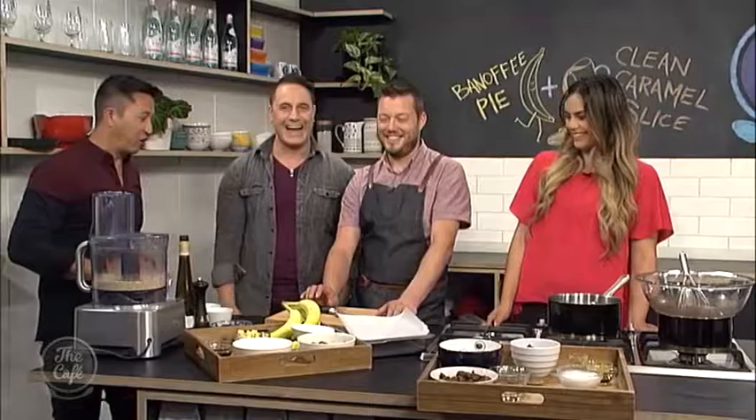So we're doing a healthy spin on a banoffee pie — yum — and Sarah's got a clean caramel slice. We're keeping it decadent but still good for you. There's a lot of people in the kitchen, so Mark, you can control what's happening.